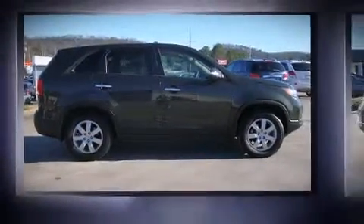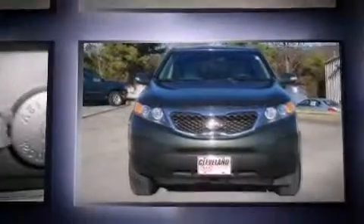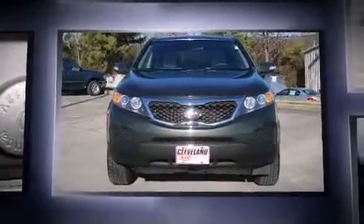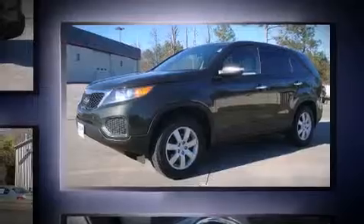Treat yourself to a test drive in the 2012 Kia Sorento with fewer than 35,000 miles on the odometer. This four-door sport utility vehicle prioritizes comfort, safety and convenience. Under the hood you'll find a four-cylinder engine with more than 170 horsepower.